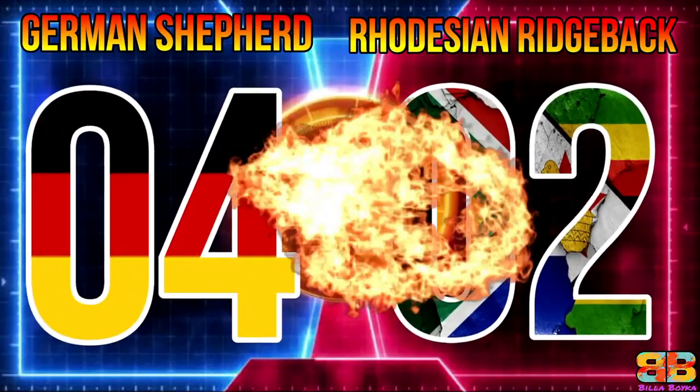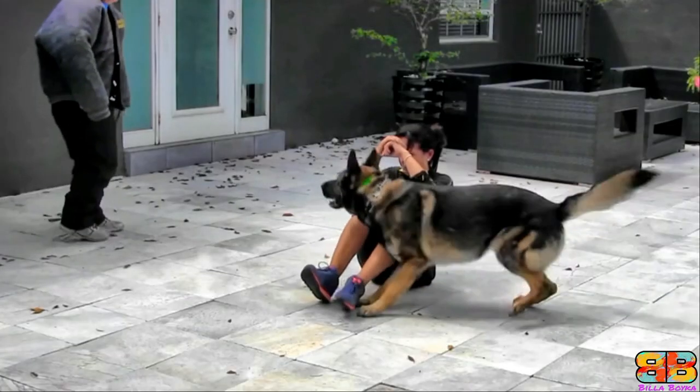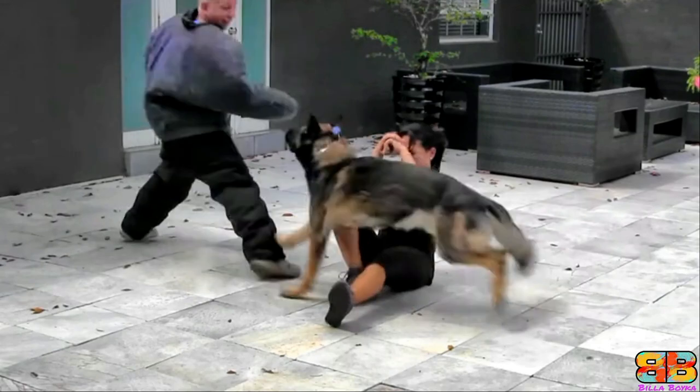German Shepherd 4, Rhodesian Ridgeback 2. Powerful Guard Dog: Among the two, a German Shepherd is a more powerful guard dog. So one point to GSD, German Shepherd 5, Rhodesian Ridgeback 2.